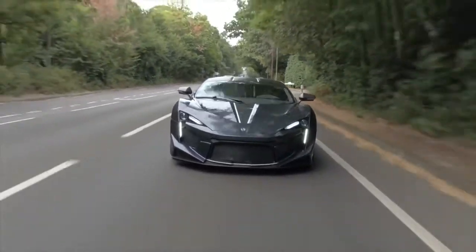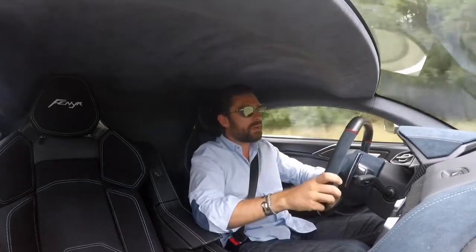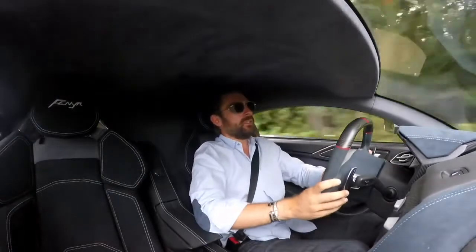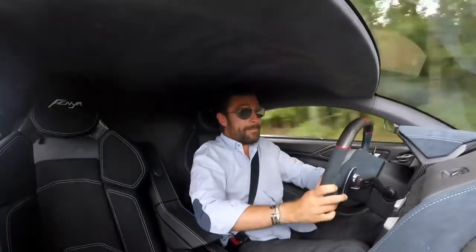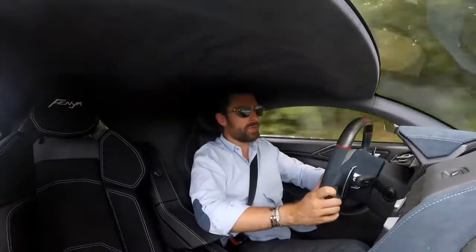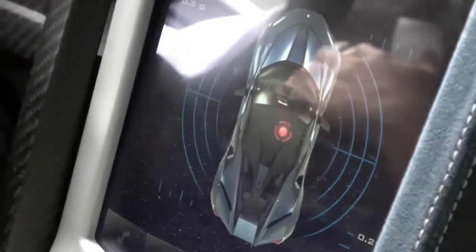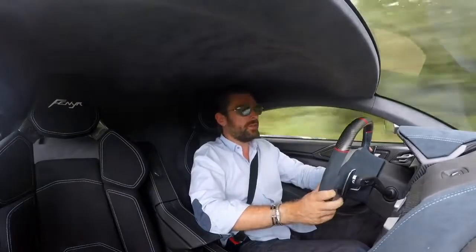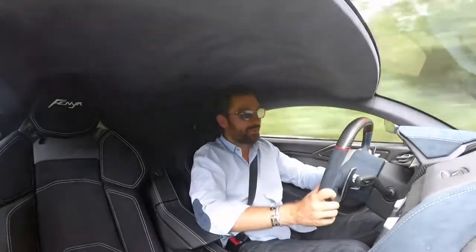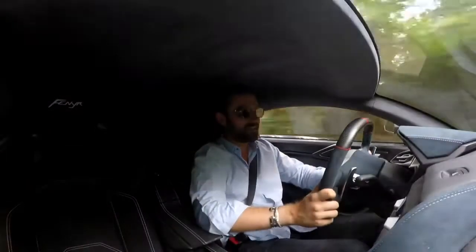Rare doesn't really do this thing justice either. W Motors are only going to be building a maximum of 25 of these cars each year, and the production run won't be for that long. At a £1.4 million price tag, you're not going to be seeing these cars all over the place. You're not investing in a car like this because you want to be a me-too supercar driver — you want to be unlike anything else on the road. And believe me, there is nothing like this on the road.